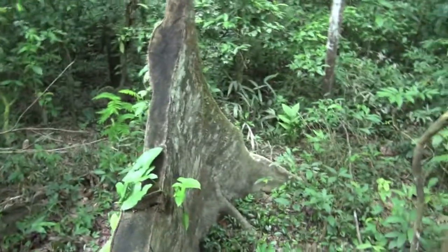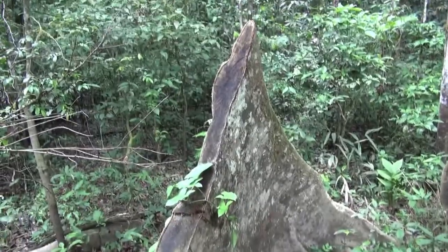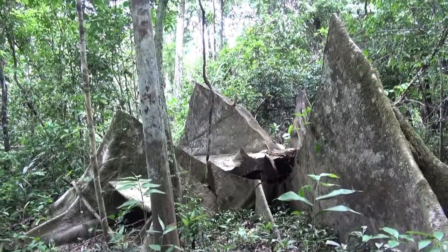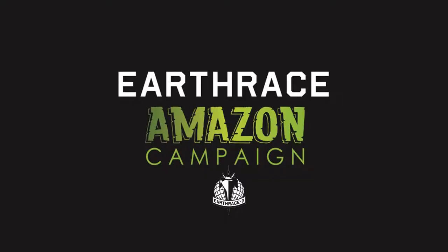So back to this big old stump. This is what illegal logging looks like.